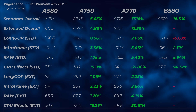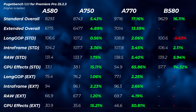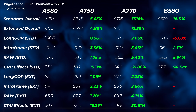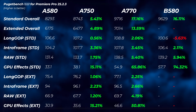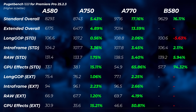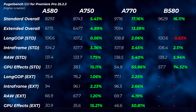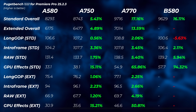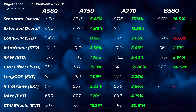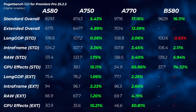Moving to Adobe Premiere Pro: the A750 is about 5 to 5.5% faster than the A580 in the extended and standard overall scores, with GPU effects 15% faster. The A770 is 13 to 17% faster than the A580, with GPU effects 65% faster in the standard scores and about 50% faster in extended — a huge difference. This is likely due to the A770's 16GB of VRAM, double that of the A580 and A750.